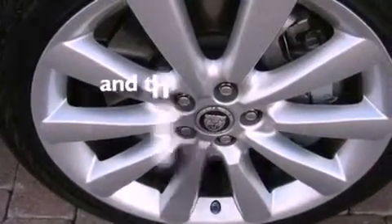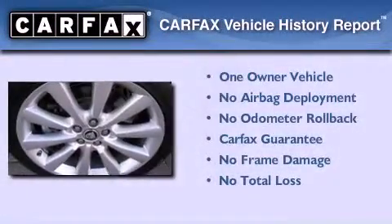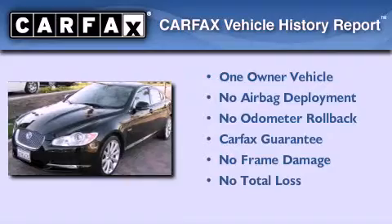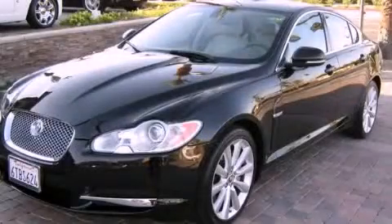This vehicle has fewer than 5,000 miles on the odometer. This Jaguar has had only one owner, and it qualifies for the Carfax buyback guarantee. This vehicle is sure to sell fast. Call and arrange your test drive today.